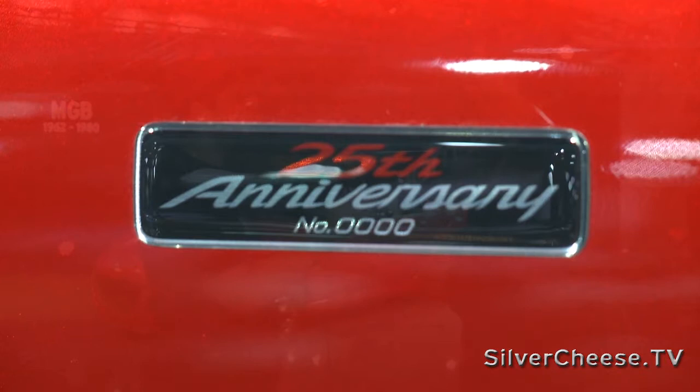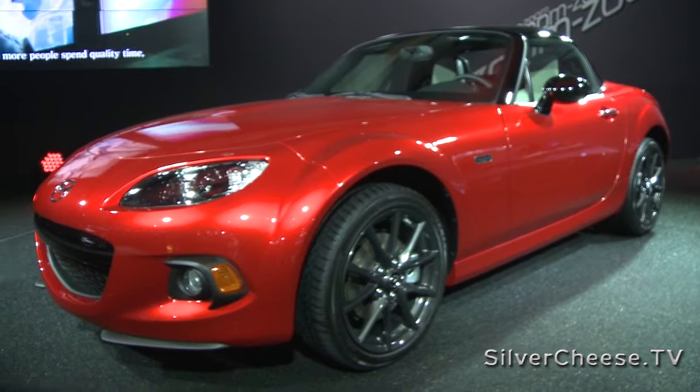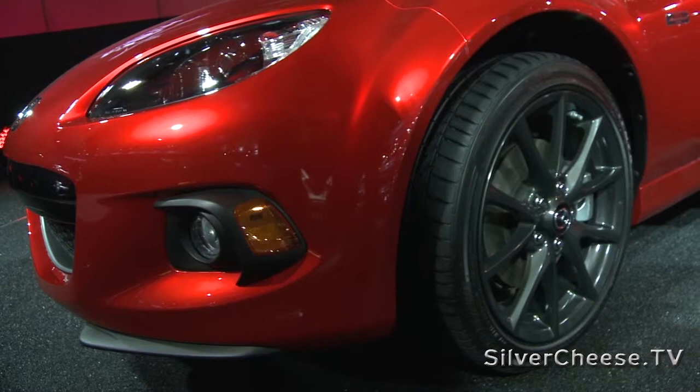From second generation to fourth generation, how hard was it to improve what was already amazing? Going from second gen to third gen, the car got a little bigger — based a little more on the RX-8 platform — but didn't lose any of its dynamics, handling, or fun-to-drive characteristics. What you see up here is our 25th anniversary third generation car, done in Soul Red with blacked-out A-pillars and mirrors. It's a very custom special edition — we're only building 100 of them — and this will lead into the next generation fourth generation MX-5.